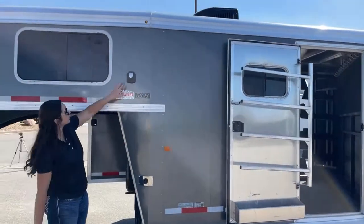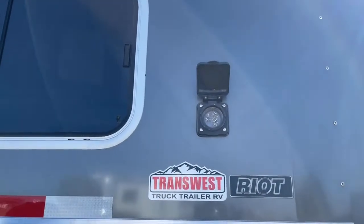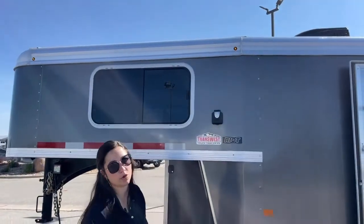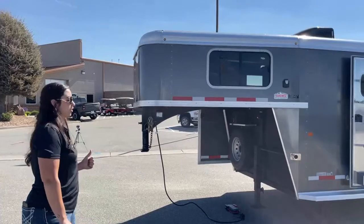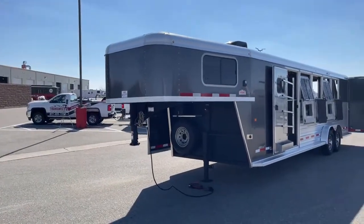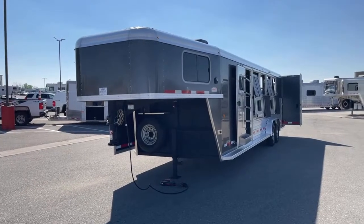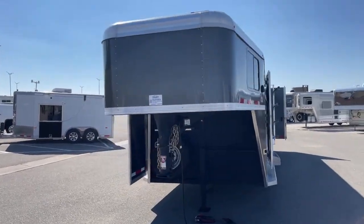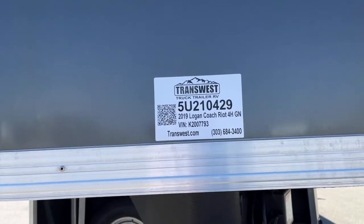That 30-amp package I was talking about — this is your plug-in right here. You can hook into an RV-type plug, or you can probably run 110 to it, though you won't be able to run the AC that way. You could also have a portable generator on the side — we do have the Onan 4500 Portable Gens in our parts department, so if that's something you're looking for, definitely give them a call. This trailer is sitting seven feet tall, seven feet three inches wide, with a five-foot mid-tack, and we're sitting 26 feet on the floor. Empty weight is 7,260 pounds. Stock number is 5U-210-429 — that's a 2019 Logan Coach Riot four-horse gooseneck.